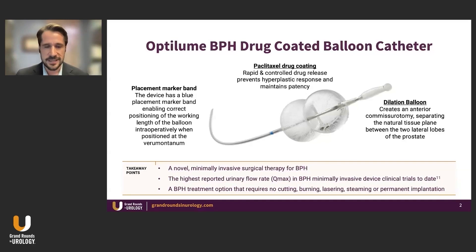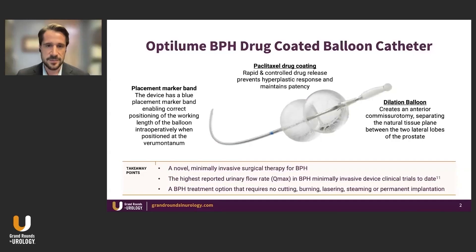The third component is how the device is actually positioned. There is a blue placement marker — a band that enables correct positioning along the working length of the balloon intraoperatively. You position this beyond the verumontanum, just distal to the external sphincter. We'll have in our series of lectures some tips and tricks about how to perform the procedure. The Optilume BPH drug-coated balloon system is a novel minimally invasive surgical therapy for BPH — in the category of what we are calling MISTs. The mechanism of action is unique in that there is no cutting, burning, lasering, steaming, or permanent implants. The balloon is inflated, left in place for approximately 10 minutes, and then removed.